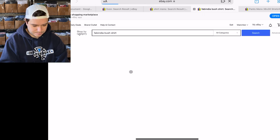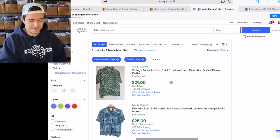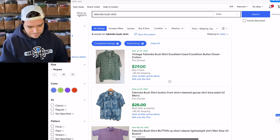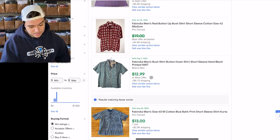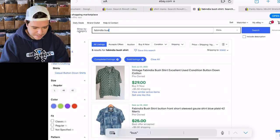5 sold — so not 100% sell-through. I actually raised it a bit by listing mine because it was 7 listed and 5 sold, but that's still a pretty good sell-through — about 60%. The prices are decent: $29, $25, $24, $12, $13.